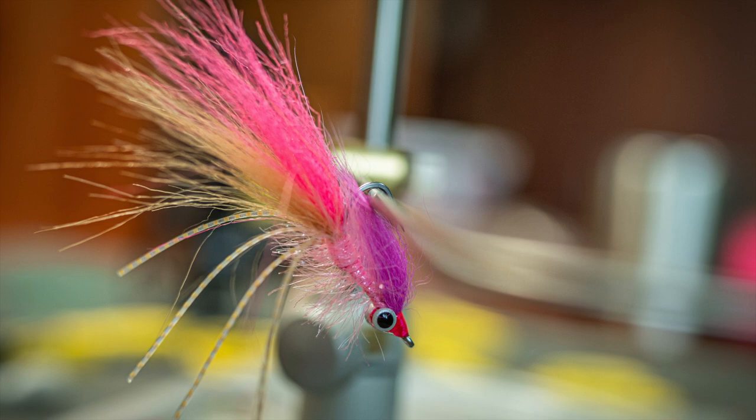As you can see, nothing super fancy about this fly — however, the color is perfect. When you drop this down into some of this clear water, hop it through the grass, hop it through a pothole, these fish really key in on it. It's a great color pattern, super attractive and super easy to tie.